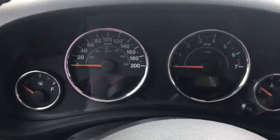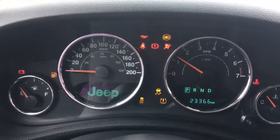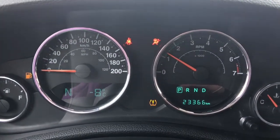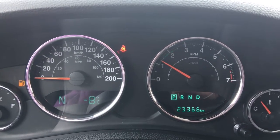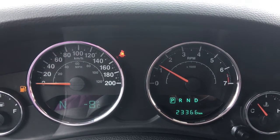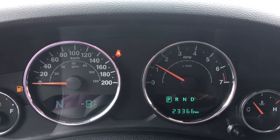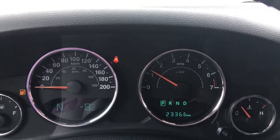I'll just go ahead and start her up for us. We have your traction control and your ABS. We're currently sitting at 23,366 kilometers — tons and tons of life left in here. Do speak to one of our finance managers about any extended warranty you may wish to purchase, just to make sure you are fully covered. I'll definitely get her all fueled up and ready by the time you get down here.